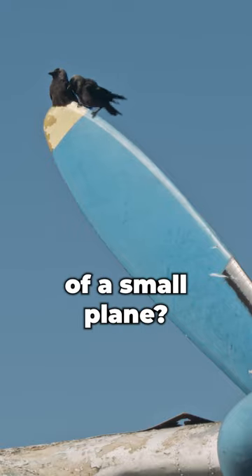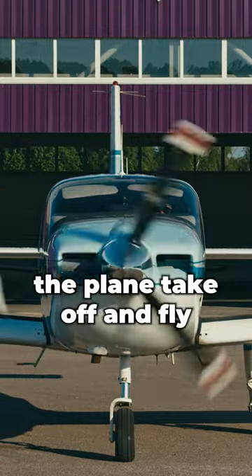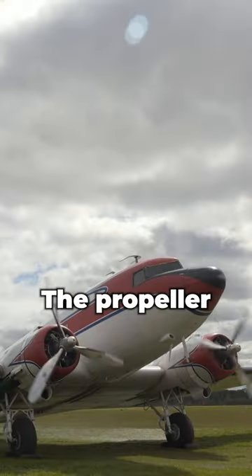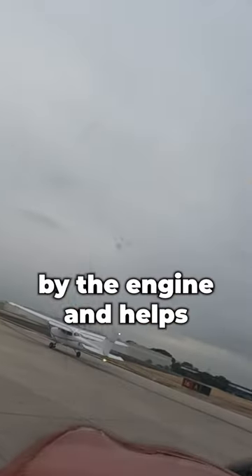Hey there! Want to learn about the propeller of a small plane? It's a super important part of the plane's engine that helps the plane take off and fly. The propeller is a long, thin blade that spins around really fast. It's powered by the engine and helps push the plane through the air. The faster the propeller spins, the more lift and thrust the plane has.